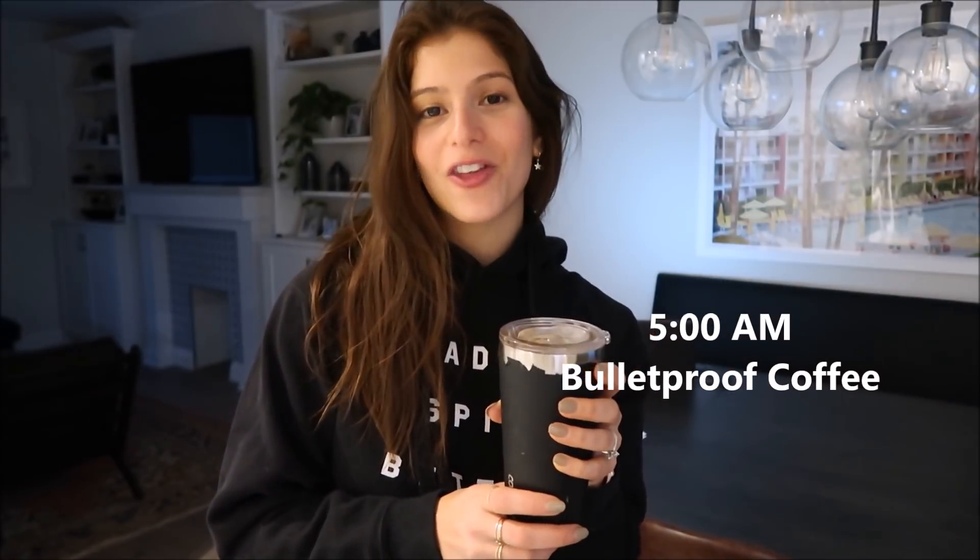Hey guys, welcome back to my channel! It's Marley from Kale and Crunches and I've got another 'what I eat in a day' video for you. Every morning I start with a bulletproof coffee. I drink it for three main reasons: one, it keeps my hunger hormones in check; two, the fat in the bulletproof coffee — mine is ghee — slows the absorption of the caffeine into the bloodstream; and three, it helps with mental clarity and energy.